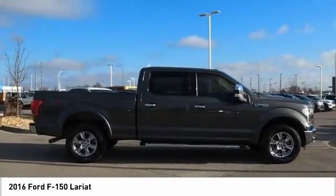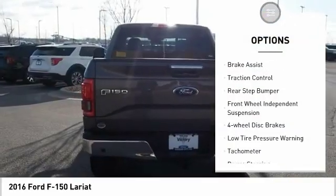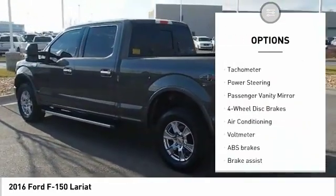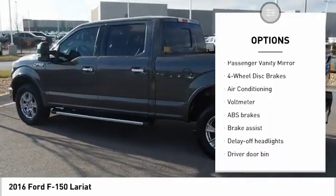Here are some of this vehicle's great options: electronic stability control, brake assist, traction control, rear step bumper, front wheel independent suspension, and four wheel disc brakes.